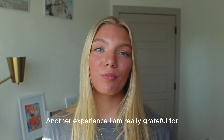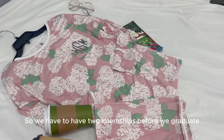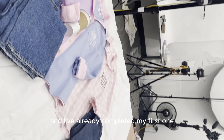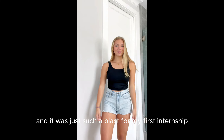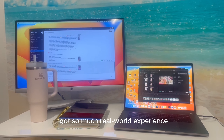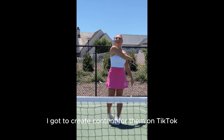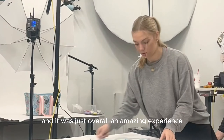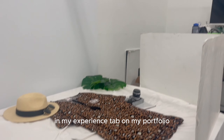Another experience I am really grateful for that Clemson gave me is my opportunity for internships. We have to have two internships before we graduate and I've already completed my first one. I was a creative marketing intern at Marley Lily and it was such a blast. I got so much real-world experience — I got to create content for them on TikTok and social media, attend their marketing meetings, and it was just an amazing experience. You can check more about that in my experience tab on my portfolio.